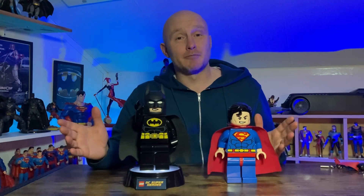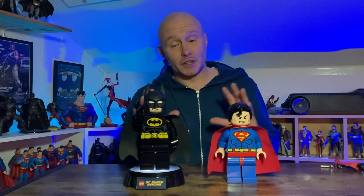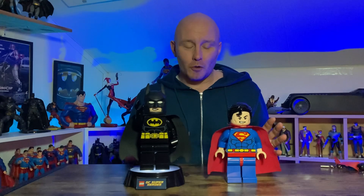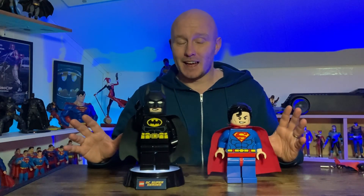Now you might laugh because these are children's toys, but I just think they look absolutely brilliant and I think they look fantastic when they're up on my shelf. So I kind of just try and put it to one side that they're children's nightlights — for me they're nice big Lego statues.